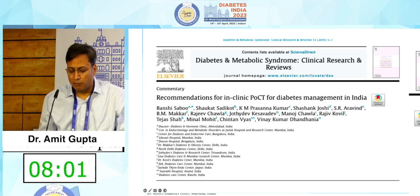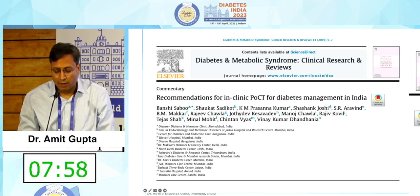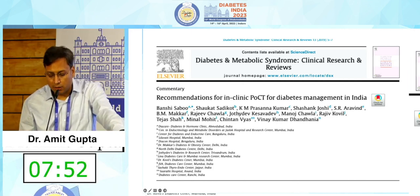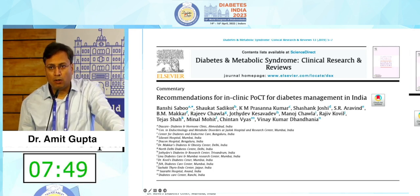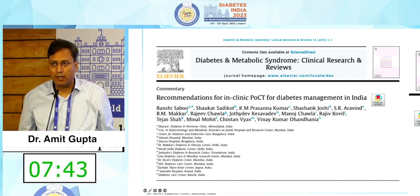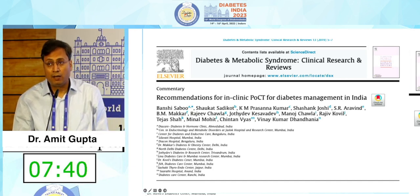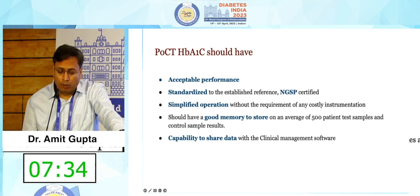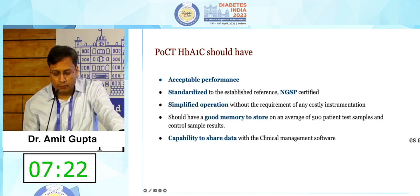There are well-recognized recommendations for in-clinic POCT for diabetes management in India, authored by many prominent names in our field. I strongly recommend all of you read this article — it is very helpful for identifying the devices available and making the right choices. For any HbA1c testing device, key criteria include acceptable performance, NGSP certification, standardization, simplified operation, sufficient memory, and the ability to share data with clinical management software.